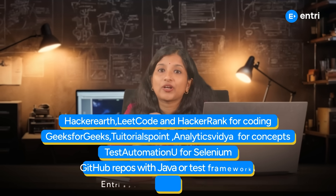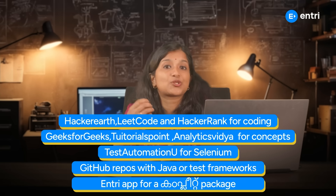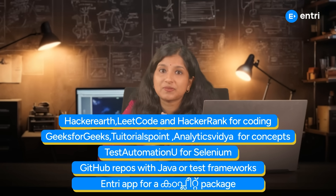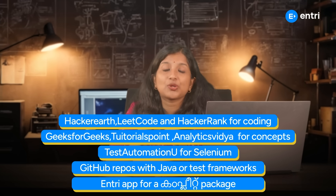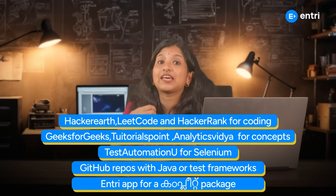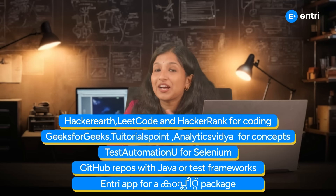There are many resources you can use: HackerRank, LeetCode, HackerRank, GeeksforGeeks, TutorialsPoint for concepts. For test automation, use Selenium. Also check GitHub repos for Java or test frameworks, and EnryApp for a complete package.